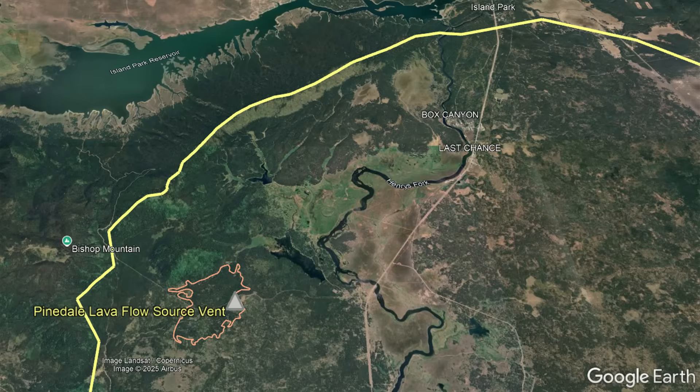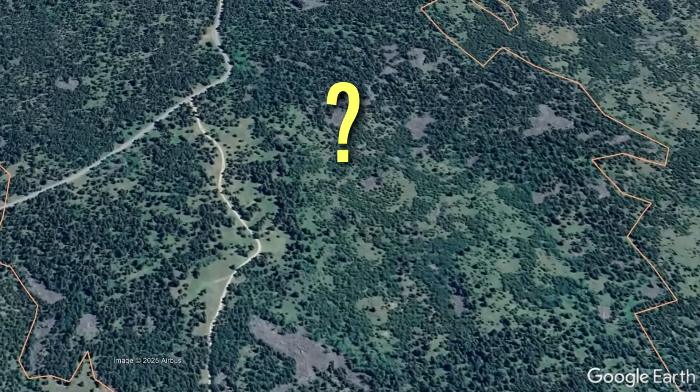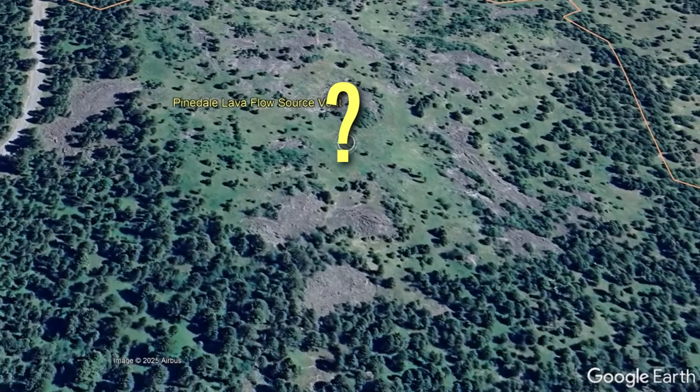This low-silica lava flow was, for the longest time, thought to be part of the Garrett basalt, which filled the vast majority of the Island Park caldera bottom 189,000 years ago. So, why is the confirmation that a basalt lava flow erupted 35,000 years ago so important?